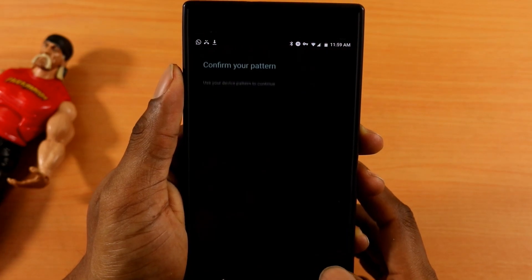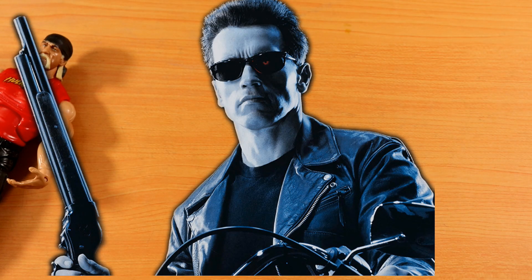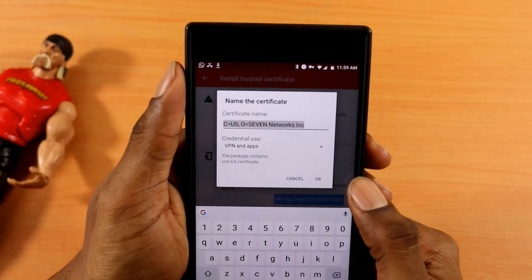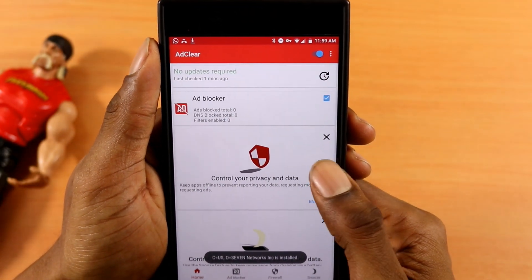You'll also want to install the trust certificate. Let me hide my password real quick — I'll be back, Terminator style. After you finish putting in your password and trust certificate, once you're done with that, here we are back on the main page.